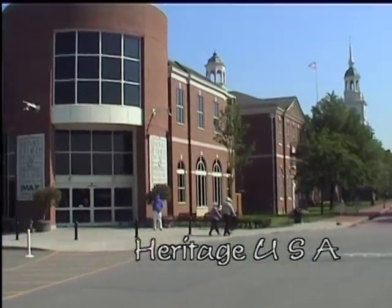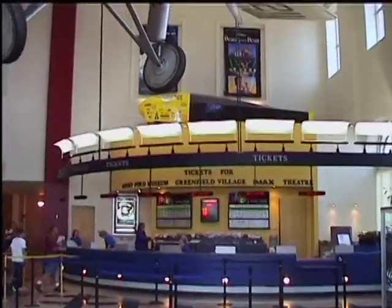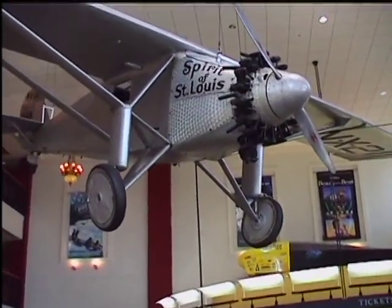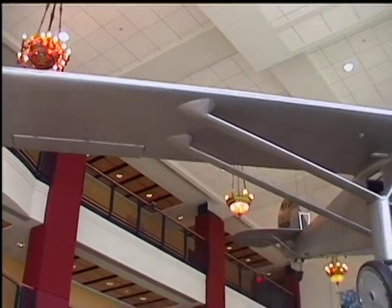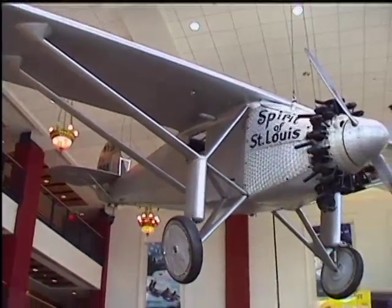The Henry Ford Museum and Greenfield Village are located in Dearborn, Michigan. Suspended in the impressive reception area is a 50-year-old replica of the Spirit of St. Louis. This was used in the film about Charles Lindbergh and was presented to the museum in 1956 by actor James Stewart.